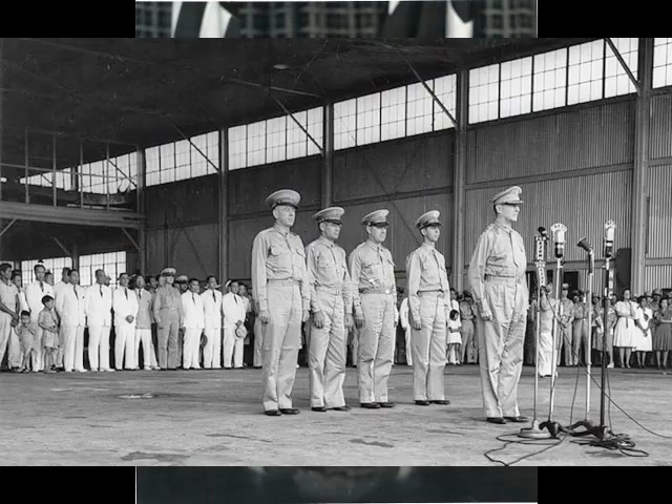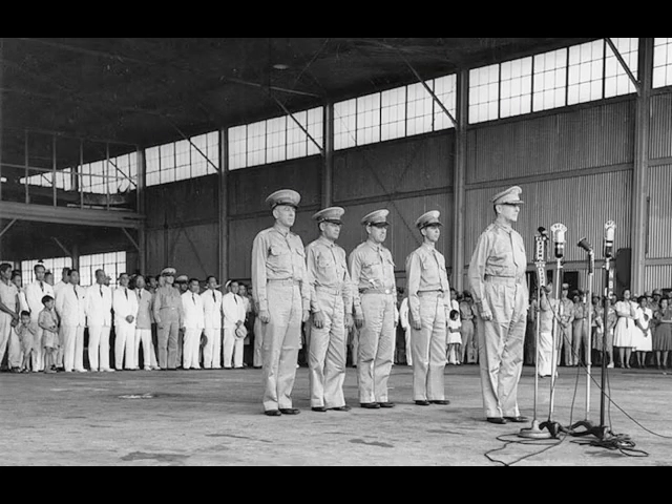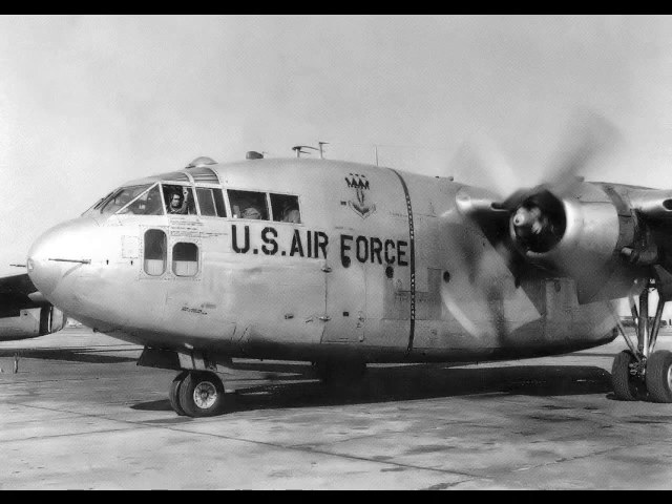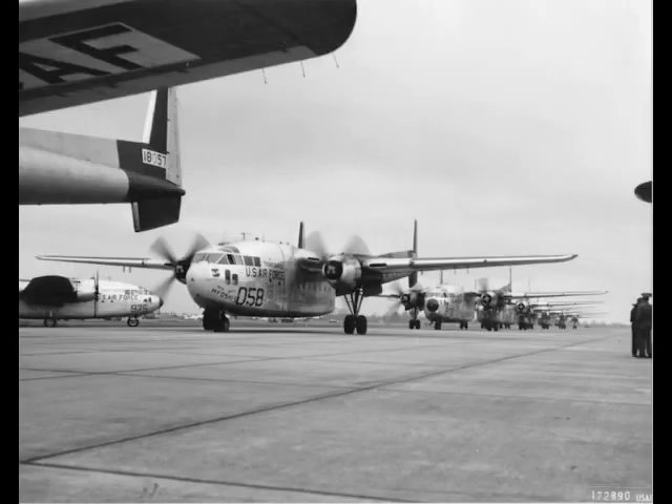From 1951 to 1962, C-119 C, F, and G models served with U.S. Air Forces in Europe, USAFE, and Far East Air Forces as the first-line combat cargo units, and did yeoman work as freight haulers with the 60th Troop Carrier Wing, the 317th Troop Carrier Wing, and the 465th Troop Carrier Wing in Europe, based first in Germany and then in France, with roughly 150 aircraft operating anywhere from Greenland to India.